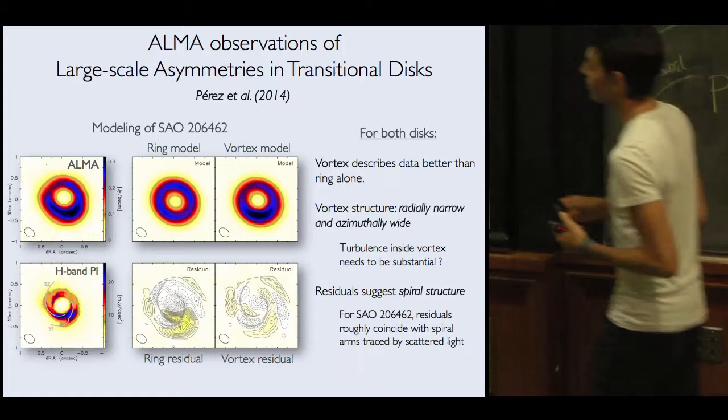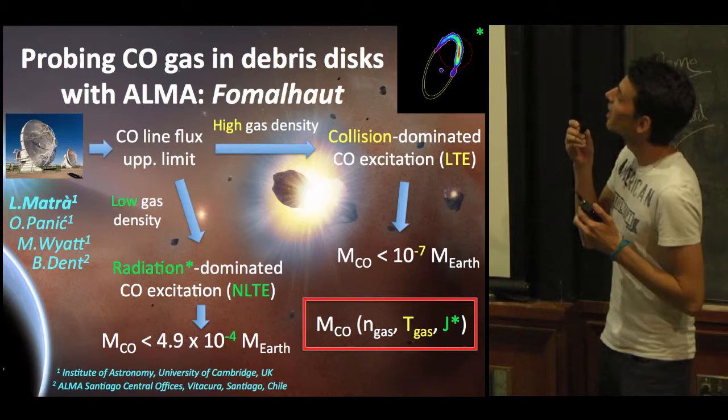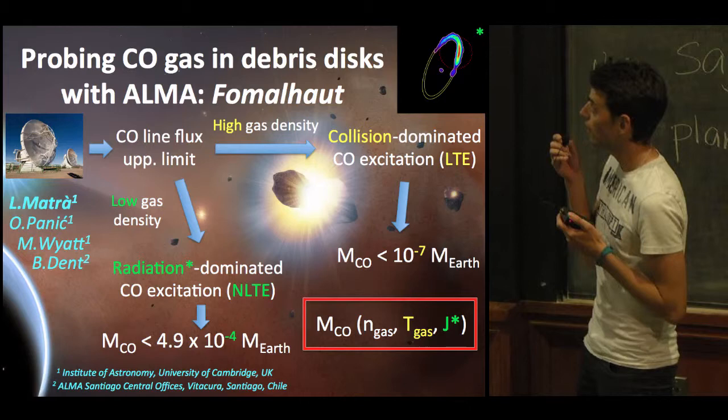Hi, my name is Luca Matra, and with Mark Wyatt and other collaborators, we're working on the presence of gas in debris disks, which is quite surprising. In particular, we've been looking at CO gas emission with ALMA, and we used Fomalhaut as a test case, setting some line flux upper limits in the Fomalhaut ring.